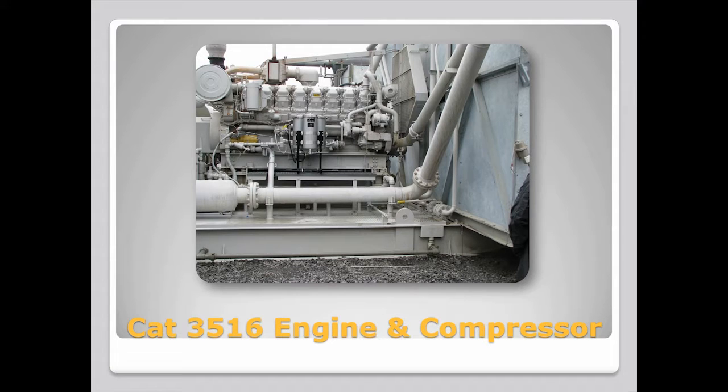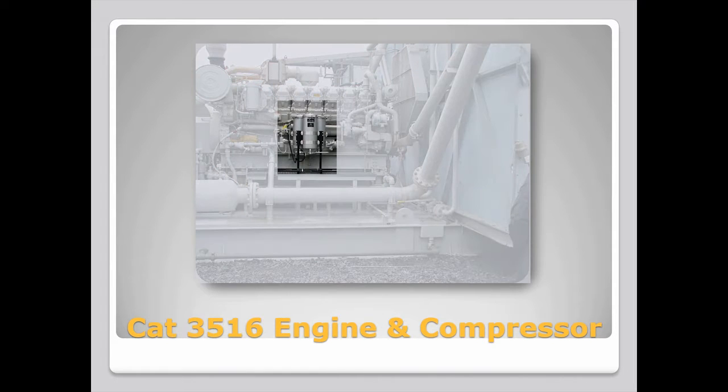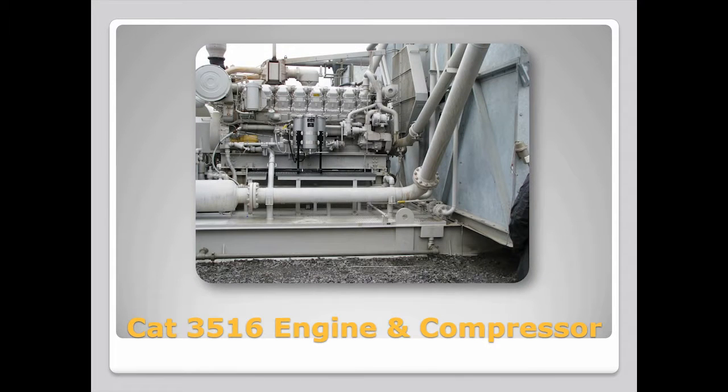Here is a case in point. We outfitted a CAT 3516 engine and compressor with a Harvard filtration system. To establish a baseline of data for comparison, the engine was first run for 1,500 hours without the Harvard system. After installation of the Harvard filters and another 1,500 hours of operation, the data displayed a clear contrast.